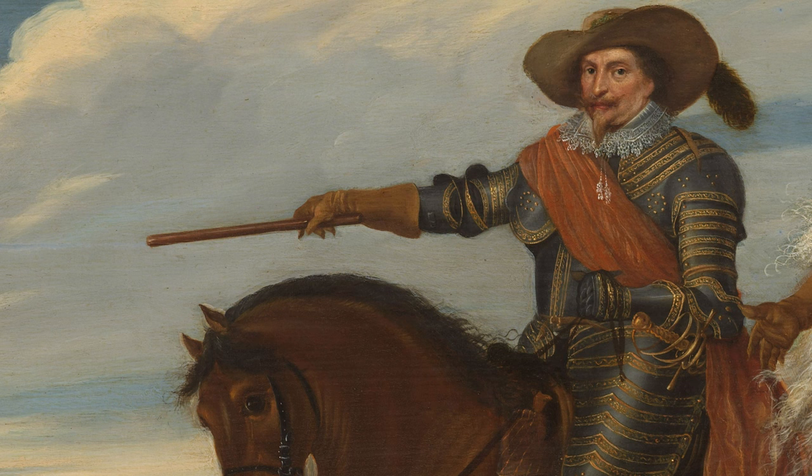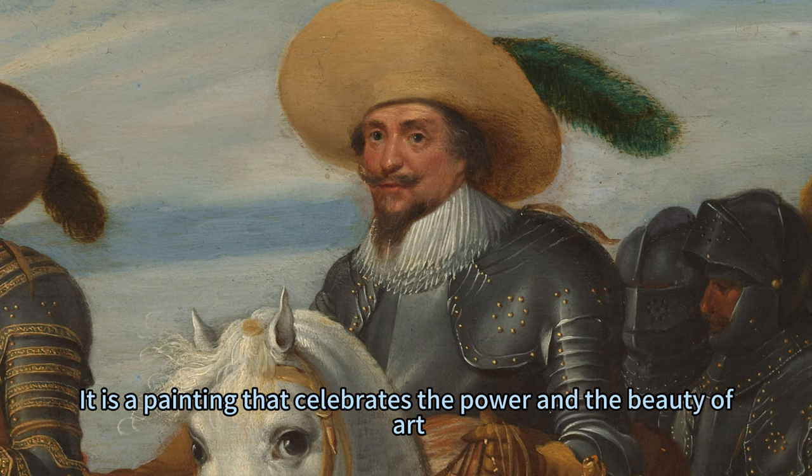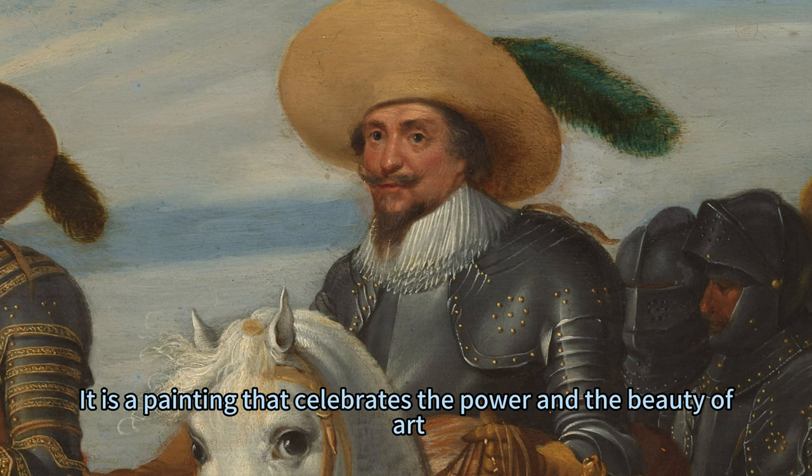The painting transcends time and space, offering a glimpse into the past and a message for the present. It celebrates the power and the beauty of art, as well as the values and virtues of humanity — a masterpiece depicting a triumph over 's-Hertogenbosch, a masterpiece of victory and valour.